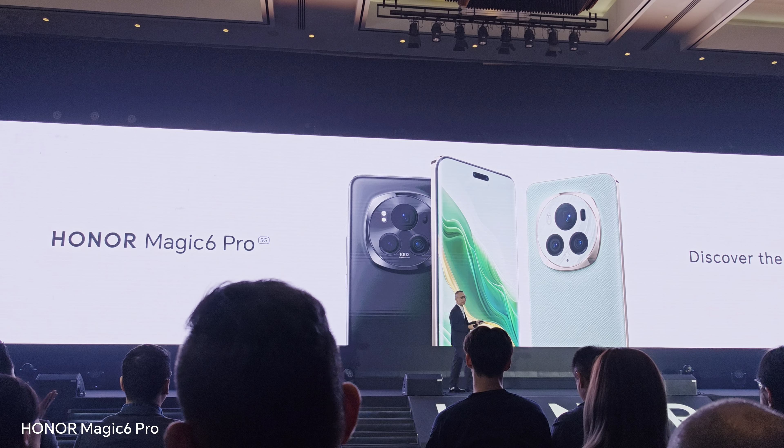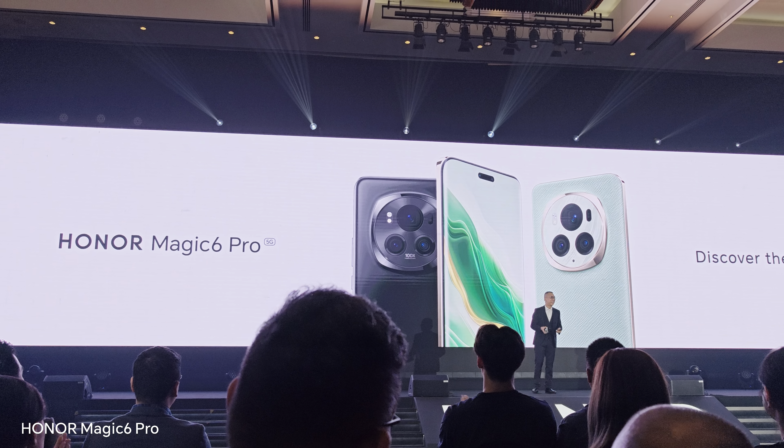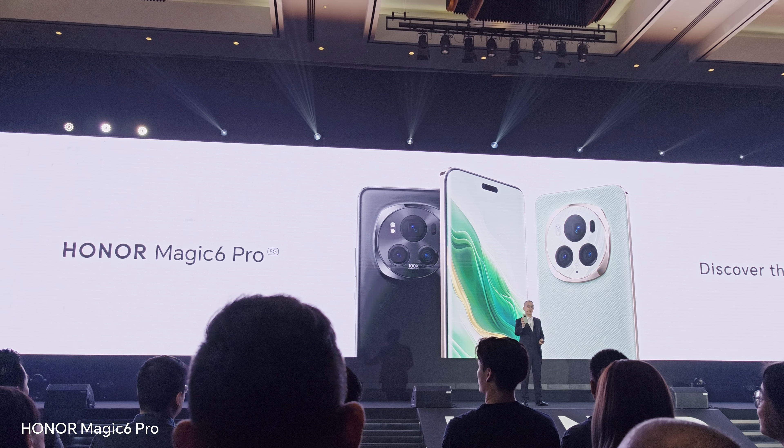Can I get a clap? Introducing the Honor Magic 6 Pro.